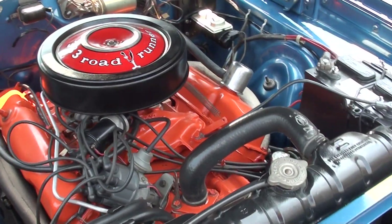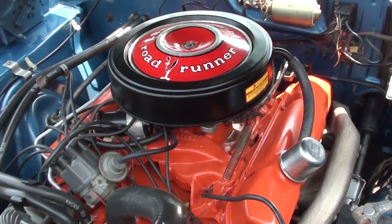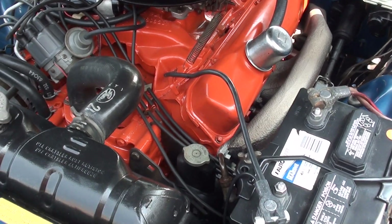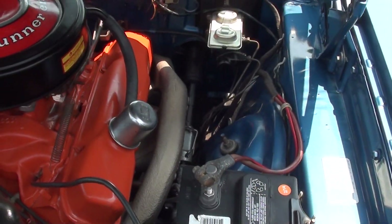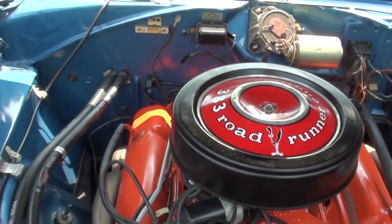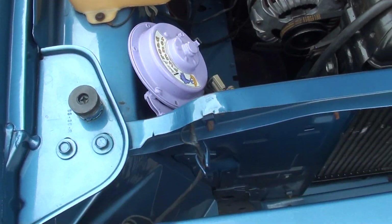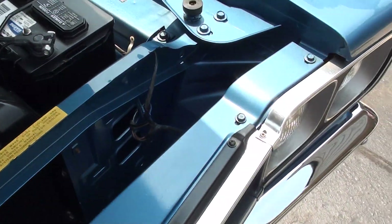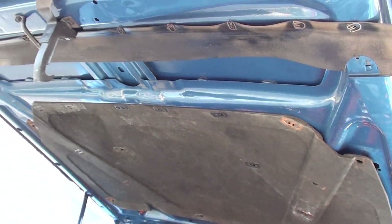Matching numbers, engine and trans. The carburetor has been rebuilt. Four-barrel stock intake, stock exhaust manifolds. Power steering, manual brakes — pretty much just like it came underneath the hood. Mopar radiator with a shroud. Matching number 727 TorqueFlite automatic transmission.